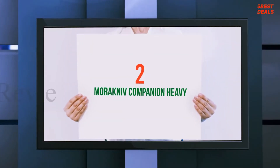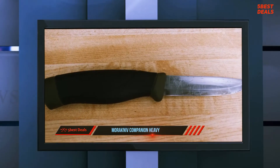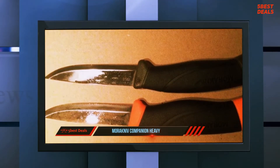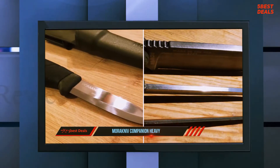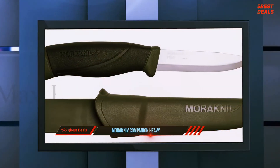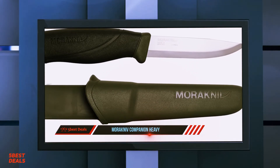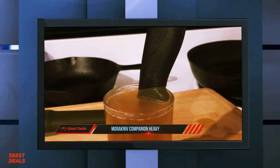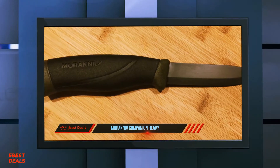Number 2 on this list: the Mora Companion Heavy. The Mora Companion Heavy Duty MG Carbon is a thicker version of the popular Mora Companion. A Scandinavian knife made from modern materials and available for a reasonable price, it is no wonder that the Mora has earned itself great popularity. The blade of the Mora Companion HD is 3 mm thick, made from C100 carbon steel with a hardness of 59–60 HRC, thanks to which it retains sharpness decently. The handle is made from plastic covered with textured rubber.